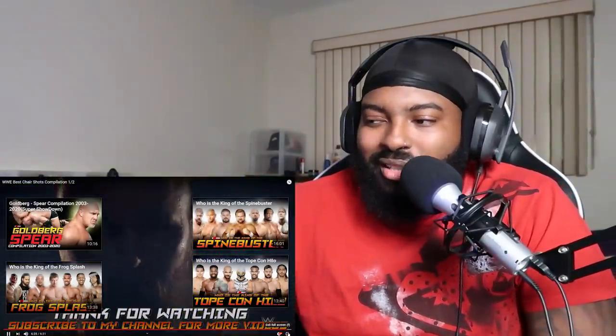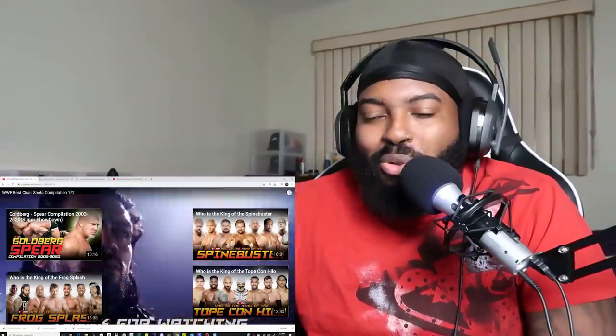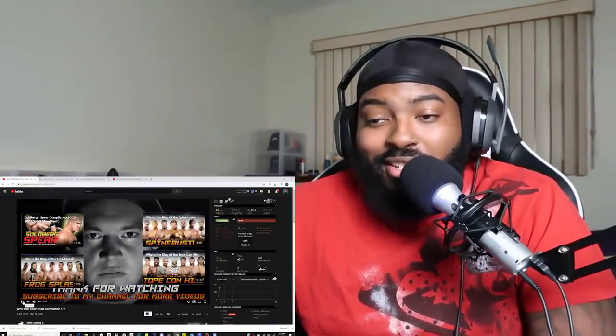That was a nice chair shot too. This is a crazy compilation, man. And this is just part one. It's crazy watching these — when I was a kid, how I didn't really think too much about those chair shots. I just thought they were cool visuals. Like, yo, that's insane, he got destroyed by that chair.